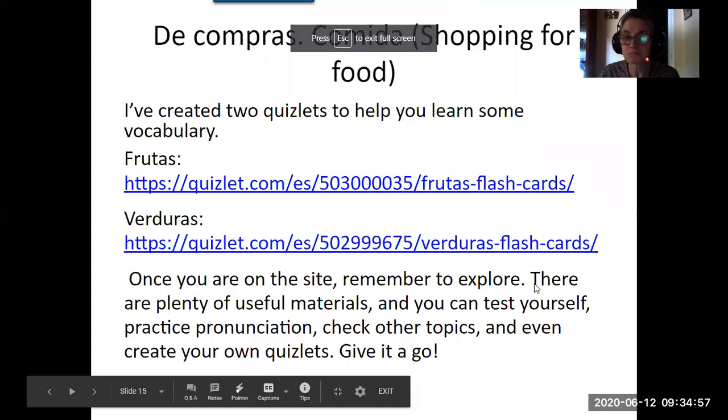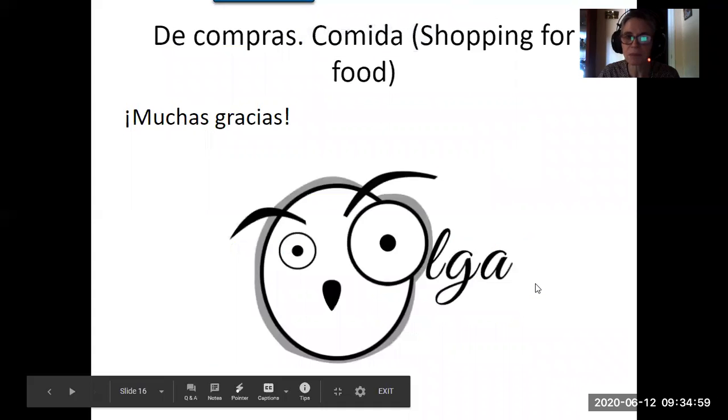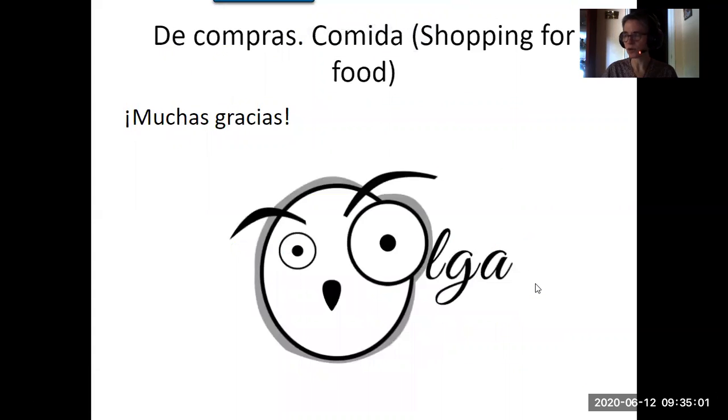Remember I'll leave you links to my page where you can find plenty of other things. If you want to see any particular topics discussed in a video, let me know — I have a few ideas to keep going anyway. Thank you very much and muchas gracias!